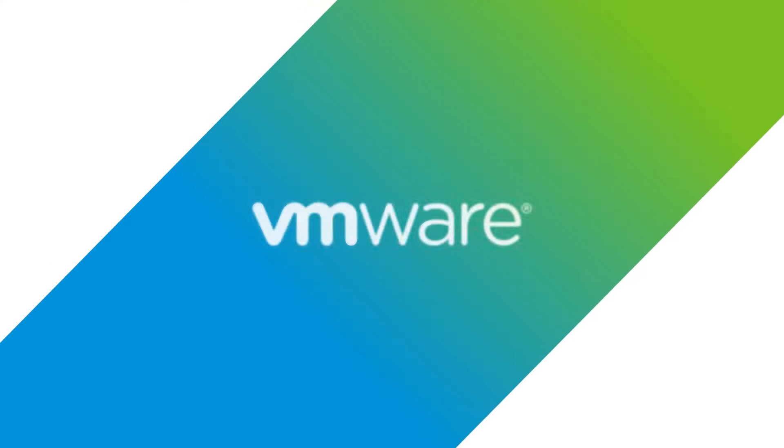Thank you for joining me to talk about cloud financial management. I'm going to anchor on something you said earlier: 'Cloud happens.' I think we found a new tagline. Go check out CloudHealth — I'd love to answer any questions you have.